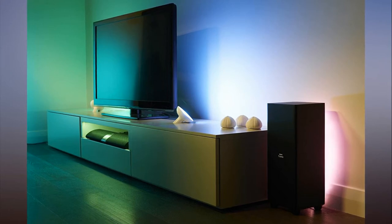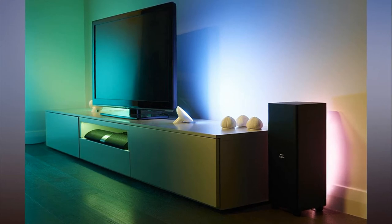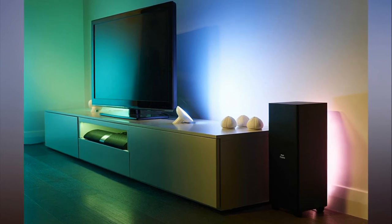In a perfect world, they'd become party lights when needed, mood lights when watching TV, and effects lights when gaming. Thanks to Philips' latest idea, Hue Entertainment, that concept is about to become reality.